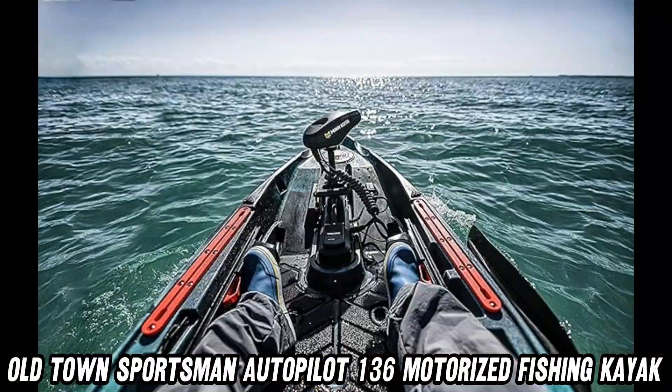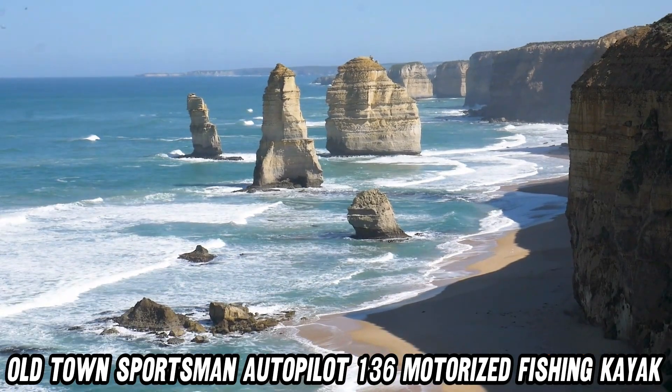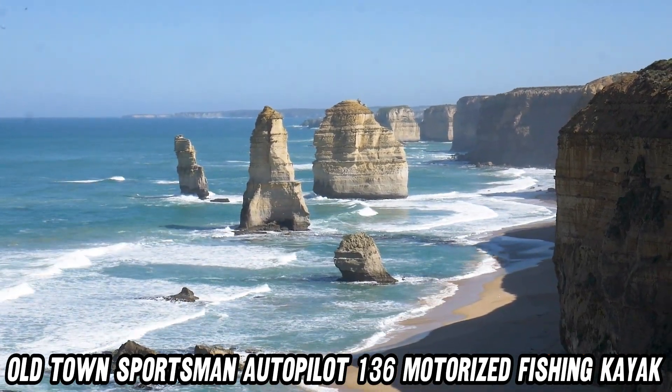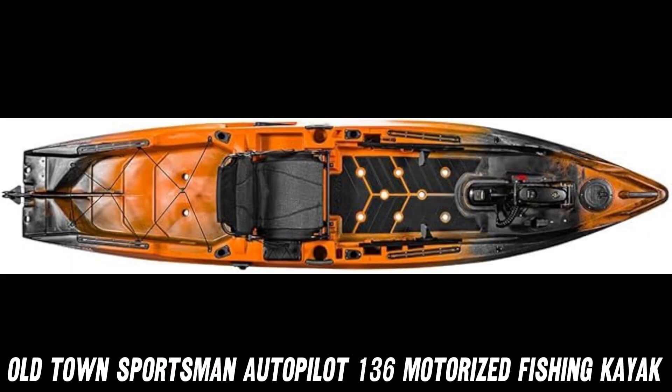Now, the real showstopper — the Minn Kota Trolling Motor. No more paddling like a madman; this baby has got your back. Just let the autopilot navigation system take the wheel — or should we say, the tiller — and enjoy the ride. Hands-free fishing has never been so easy.